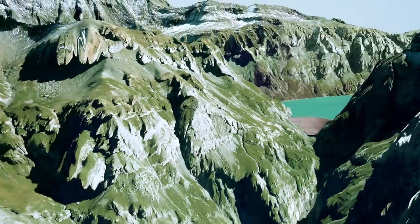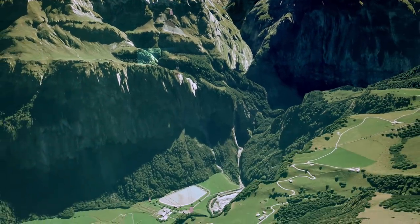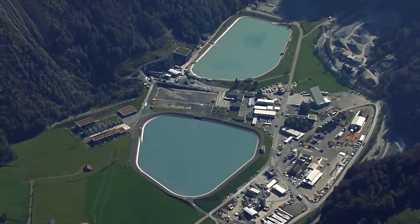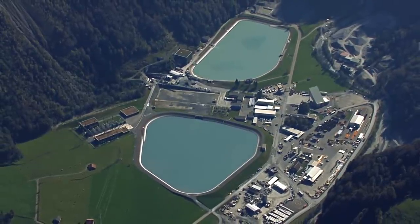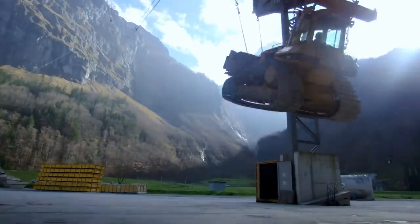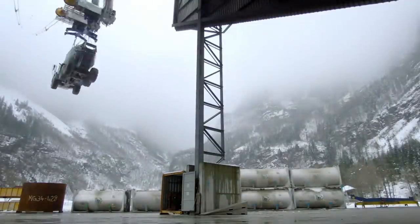Construction presented a huge challenge as the whole site lies high up in the mountains. Only the Tierfed installation site at the far end of Glarus had road and rail access. From here, all necessary machinery, building materials and construction teams were transported up the mountain by aerial cableway.